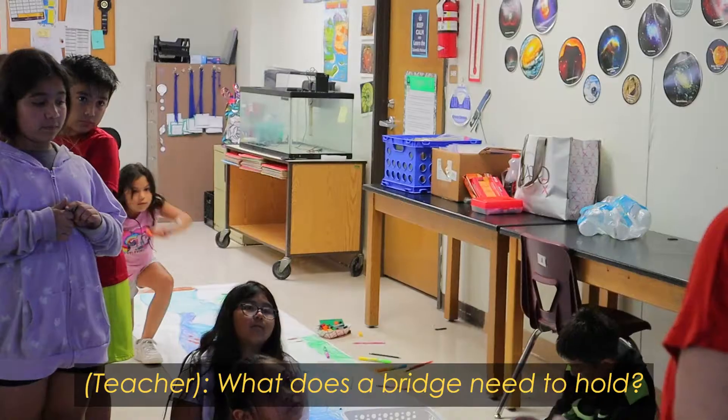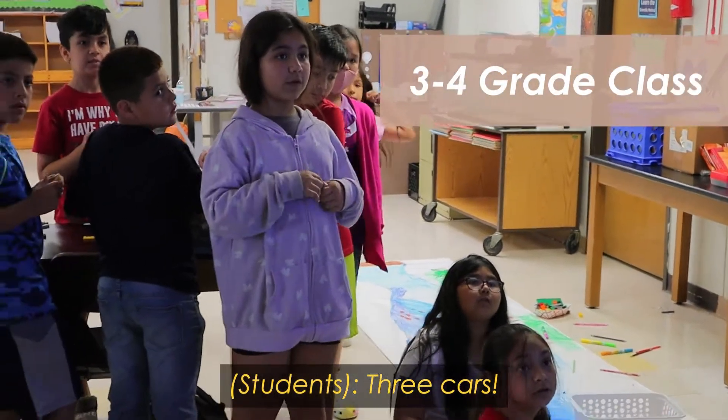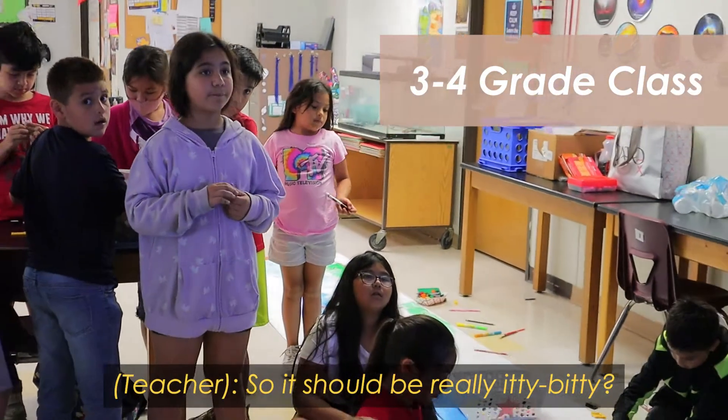What does a bridge need to hold? Three cars. So it's going to be really, really pretty.